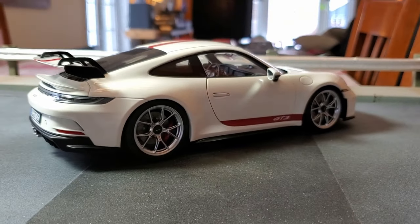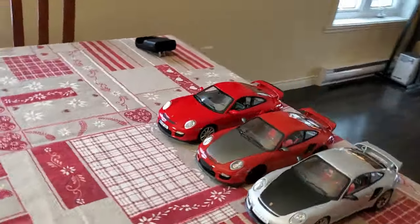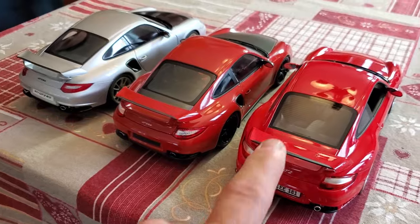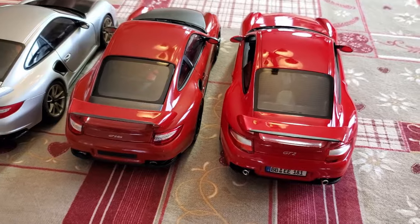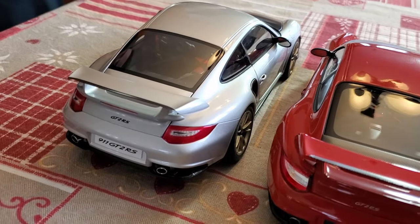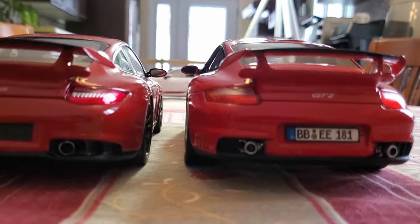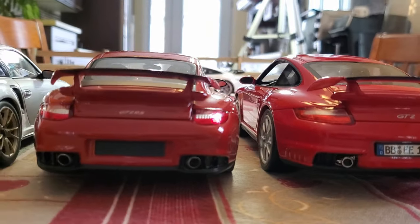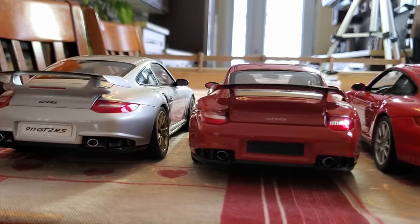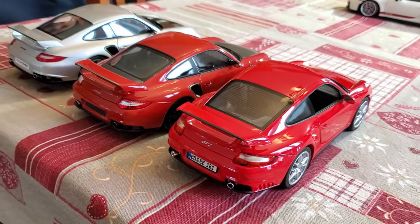Before we go on to the last car, I want to talk about something. I recently bought this Mini Champs GT2 RS, and I already had this GT2 RS from Norev. You told me you had the AutoArt one — so I wanted to do a comparison of the three cars. I've noticed that from the Norev and the Mini Champs, the mirrors are not at the same height. It's the same deal with the AutoArt — the mirror is slightly higher. So I was wondering which one of these three is true to scale.